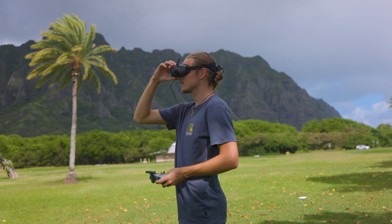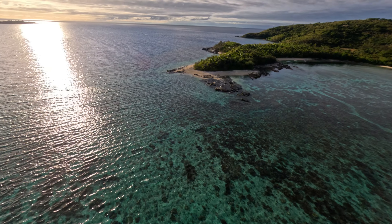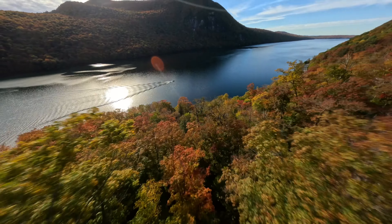FPV is an incredible thing. Whether you're just flying for fun or you want to be a professional FPV pilot and make a living doing it, it's insanely fun and rewarding. I started flying FPV back in 2018 and back then it was no joke to get started.